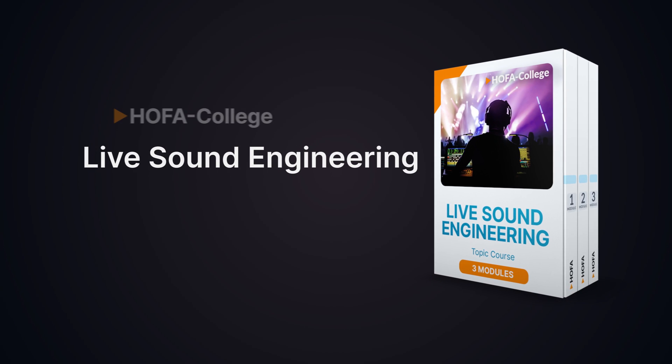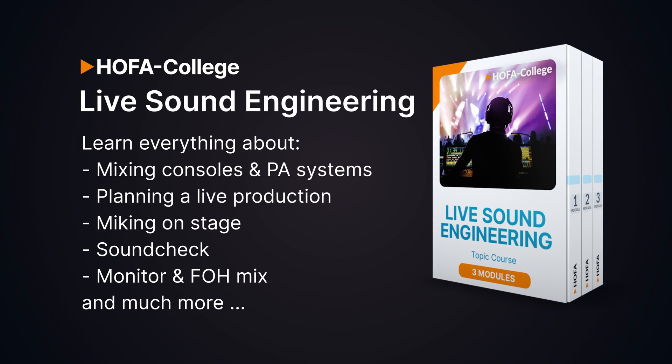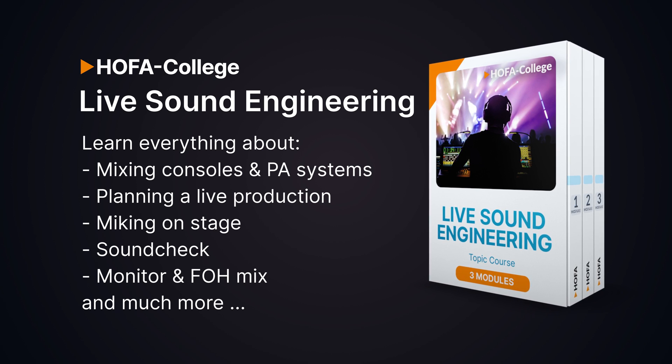The Hofer College online course Live Sound Engineering is perfect for you if you want to master all the audio engineering aspects of a live production. Sign up and get started!